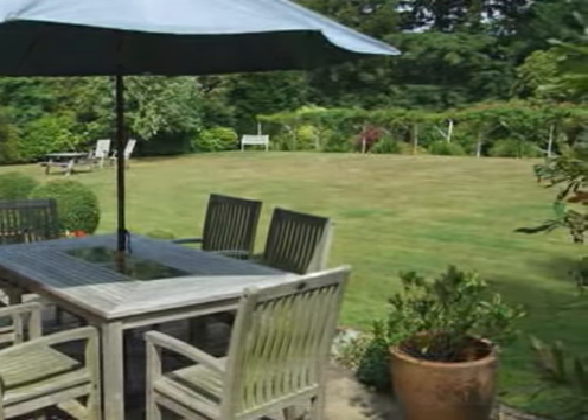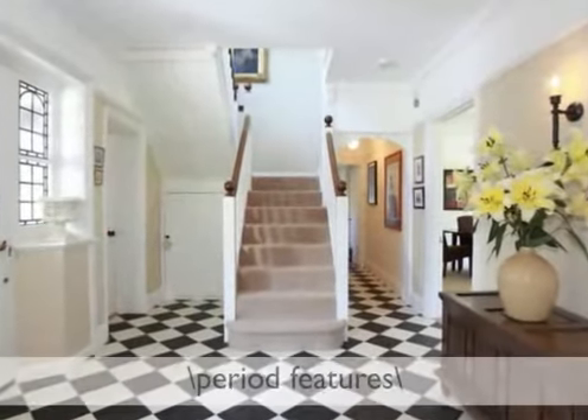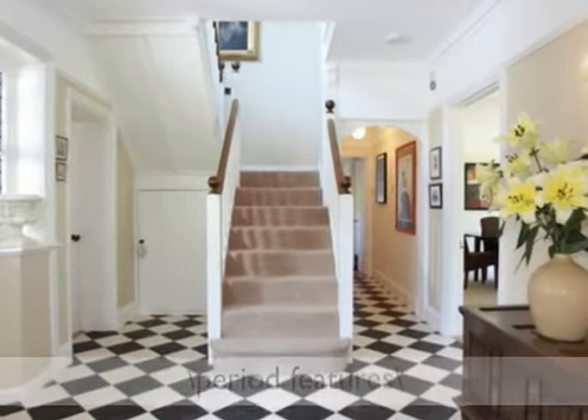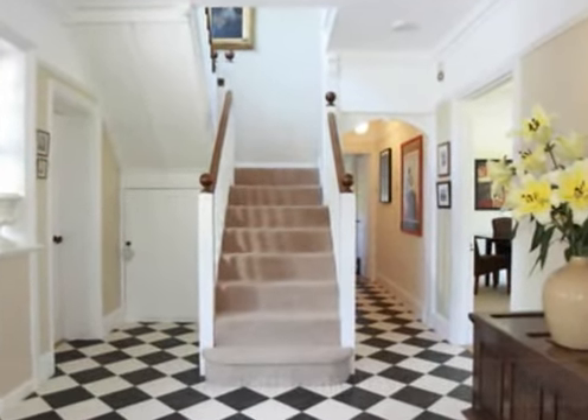Built in 1929, the house has many features consistent with the period, including fireplaces, cornicing and picture rails.